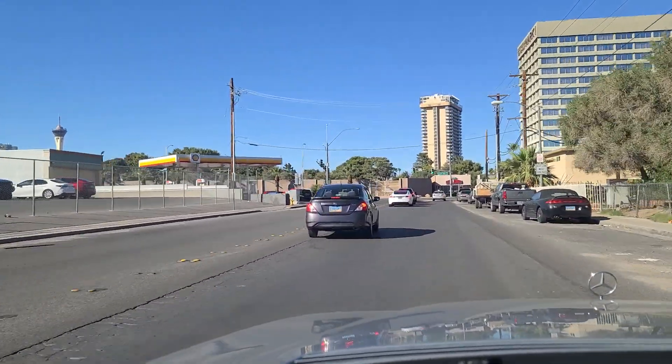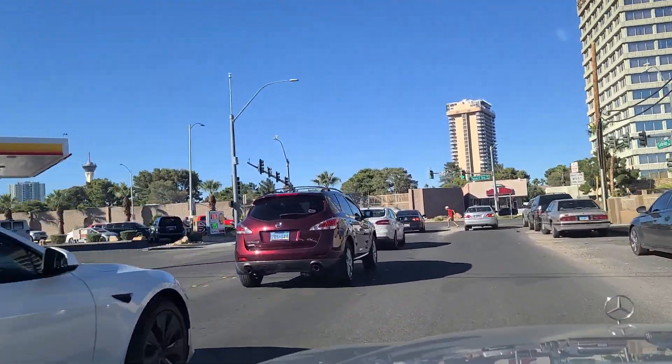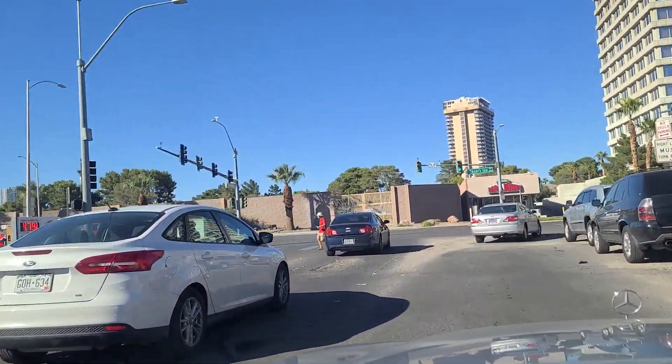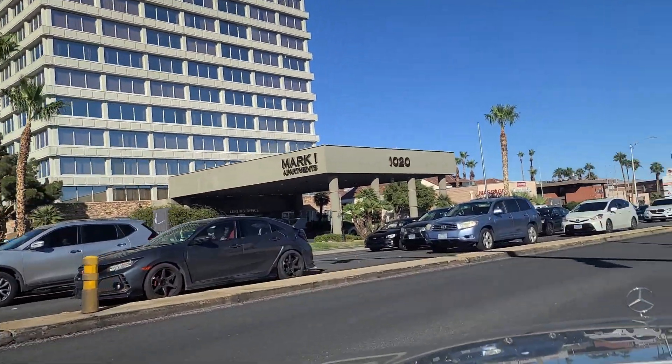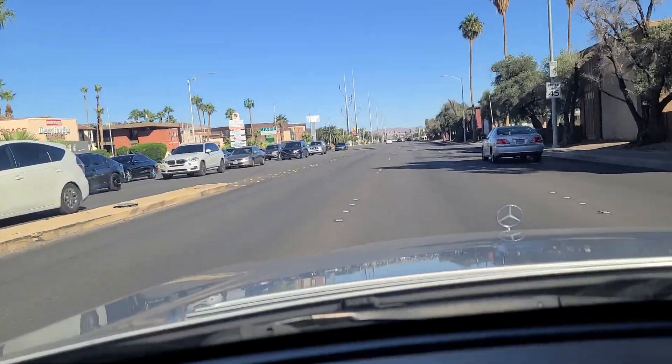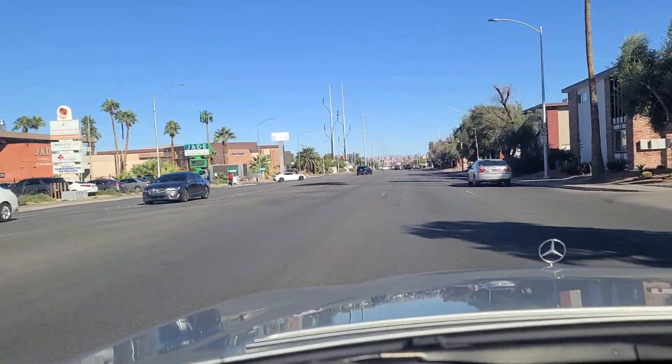And we approach the light here at Desert Inn Road. Pedestrian walking against the light — jaywalking as it were. Mark 1 apartments over there, and the Jade Dispensary on our left there, if you're into that sort of thing.